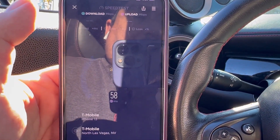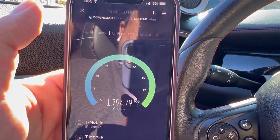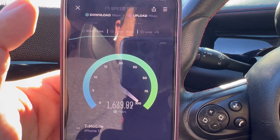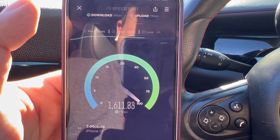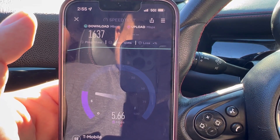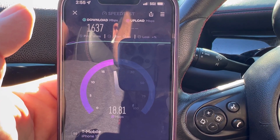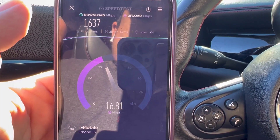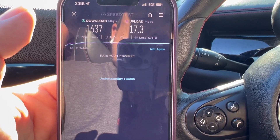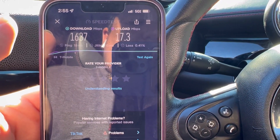We'll also go to a Verizon millimeter wave and show you guys how Verizon's millimeter wave is. Okay, 18 ping, 13 jitter — 1637 on the down, and 17.3 on the up with a 0.41 packet loss.